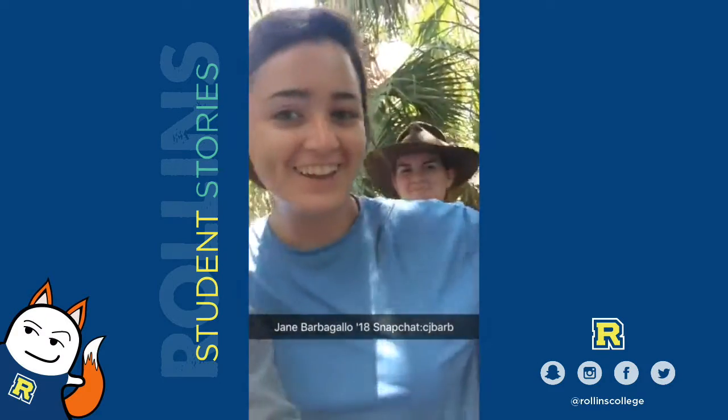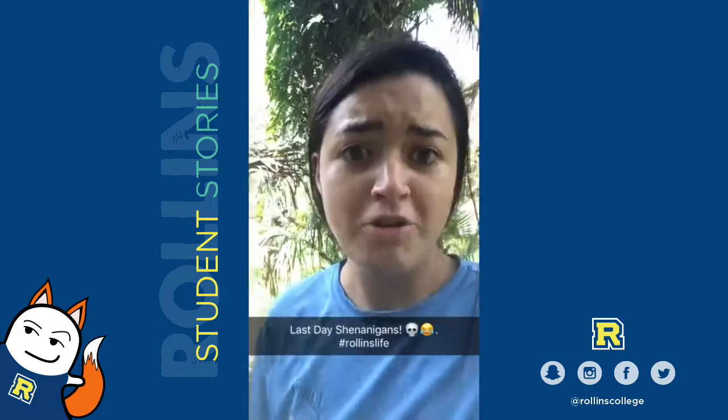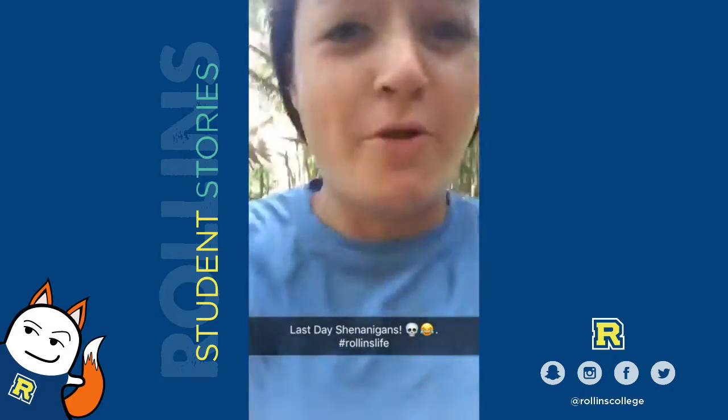We're going to have Jane, another graduating Rollins senior, take over the Snapchat for a quick moment. Rollins, this is huge! I think I found some human remains over here! Incredible, look at it!